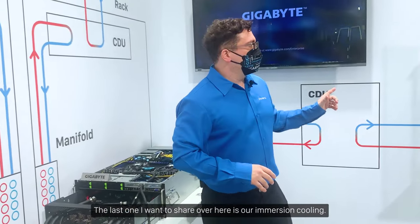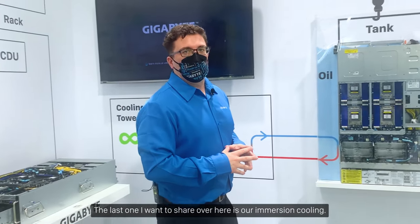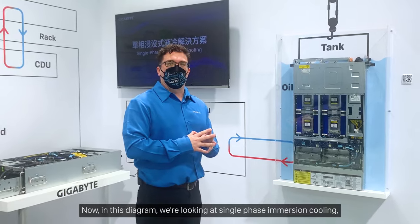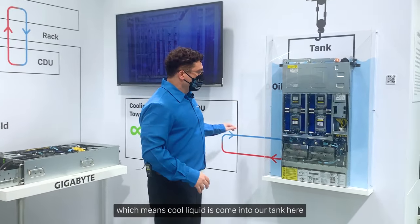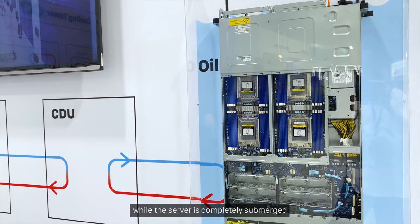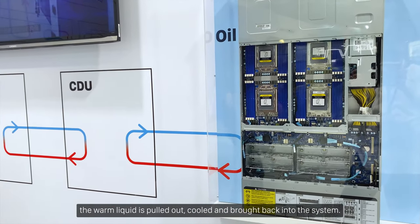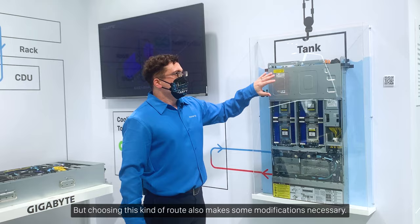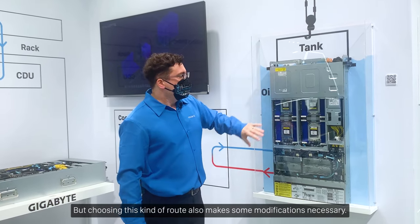The last one I want to share is our immersion cooling. In this diagram we're looking at single-phase immersion cooling, which means cool liquid comes into our tank while the server is completely submerged, then the warm liquid is pulled out, cooled, and brought back into the system.